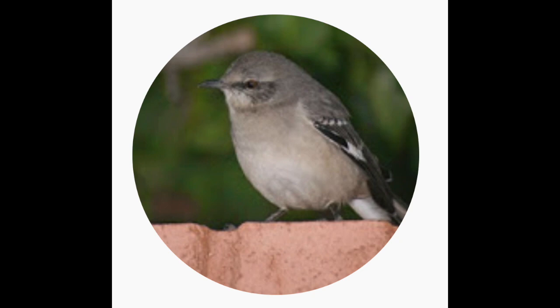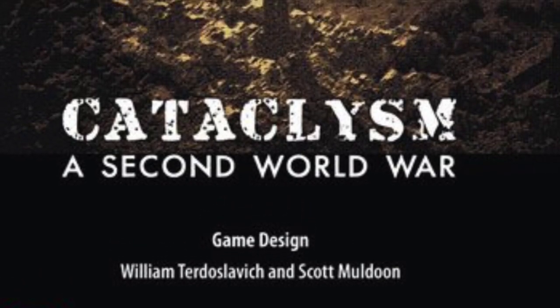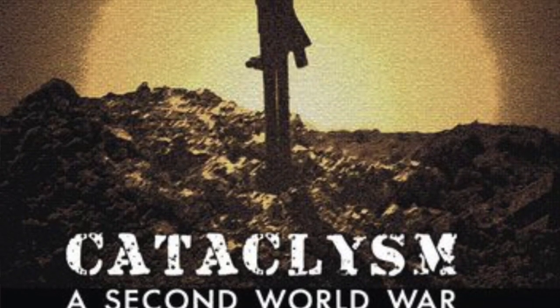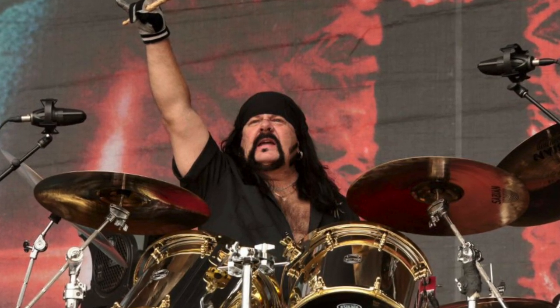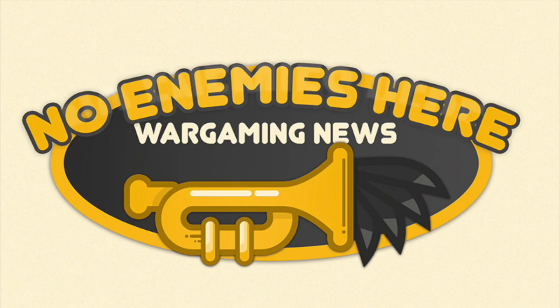Enrico Viglino of Callandale fame is doing an intro to Cataclysm: A Second World War, a game designed by William Terdoslavic and Scott Muldoon, published by GMT.